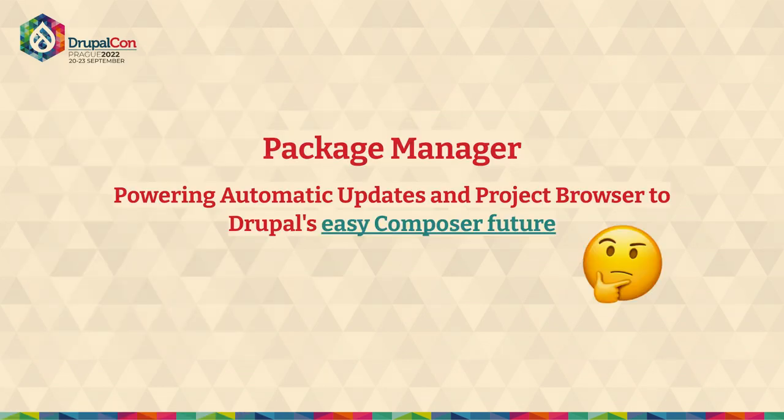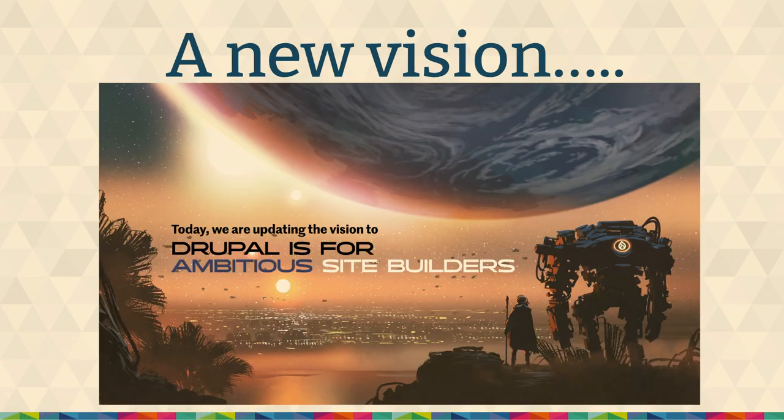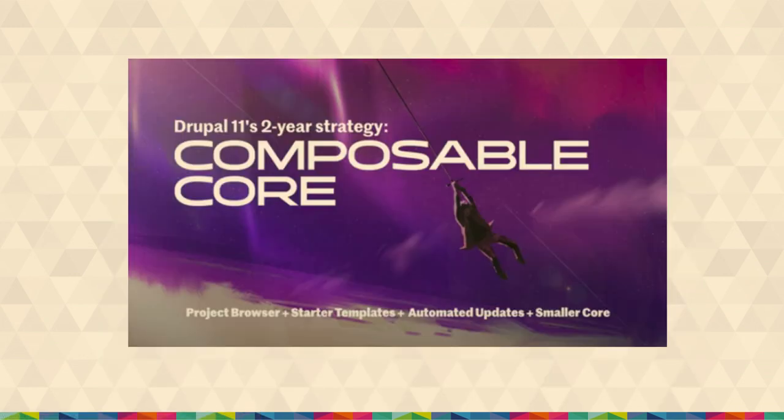So again, we're talking about package manager. What are we talking about when we talk about the easy composer future? We're going to be talking about two initiatives: the automatic updates and the project browser initiative. A few DrupalCons ago, the idea of the ambitious site builder was introduced. Drupal has been very strong about people doing very powerful things through the browser, and this is sort of returning to that idea — the composable core, where you can add Drupal core and easily add stuff to it. Project browser and automatic updates are two big parts of that idea.